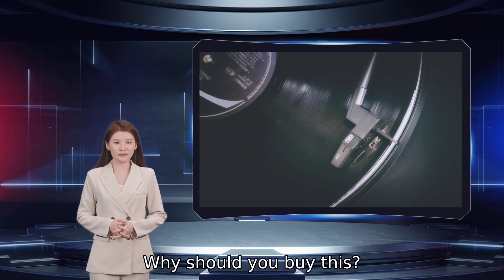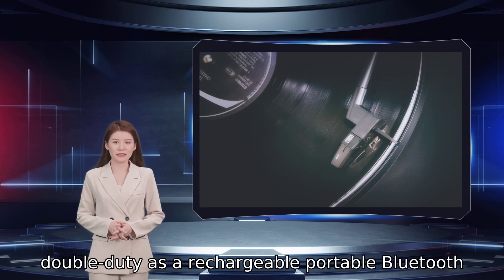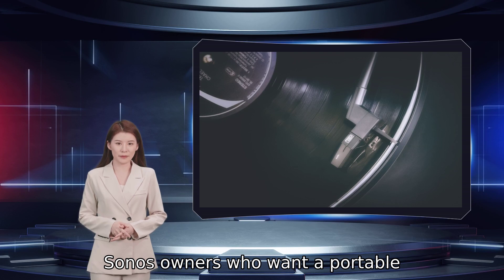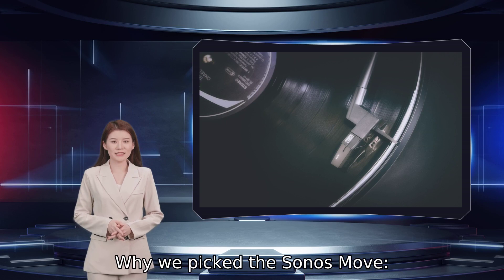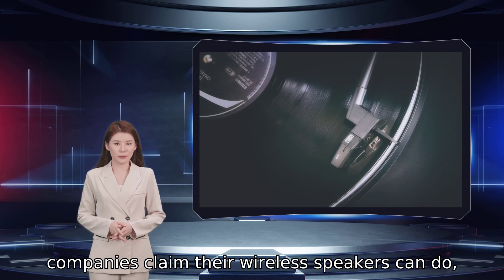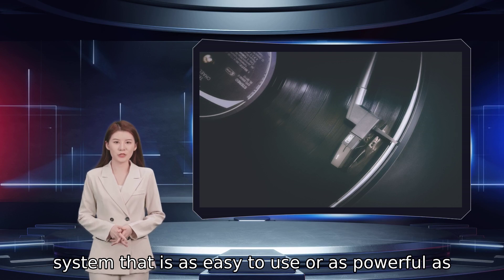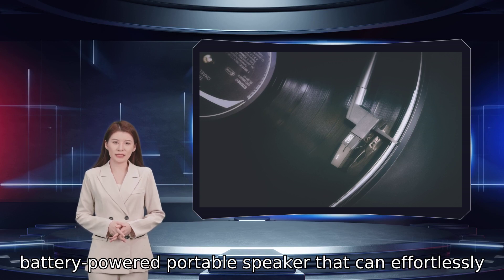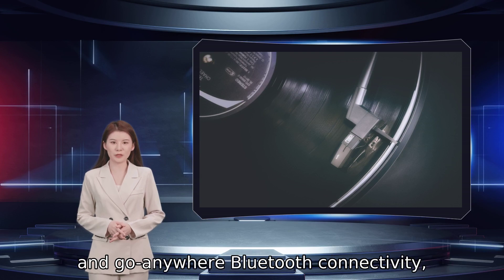Why should you buy this? It's a Sonos speaker that can also do double duty as a rechargeable portable Bluetooth speaker. Need we say more? Who's it for? Sonos owners who want a portable Bluetooth speaker that will work with their whole home sound system. Why we picked the Sonos Move. Multi-room audio is something several companies claim their wireless speakers can do, but we've never come across a multi-room system that is as easy to use or as powerful as Sonos. So when Sonos finally introduced a battery-powered portable speaker that can effortlessly switch between Wi-Fi-based whole home audio and go-anywhere Bluetooth connectivity, we were all ears.